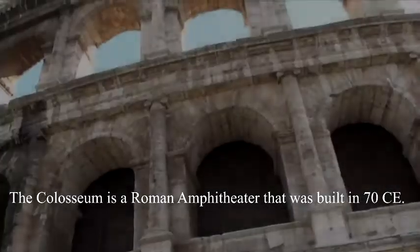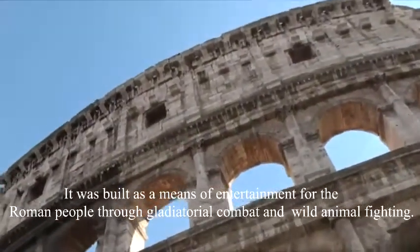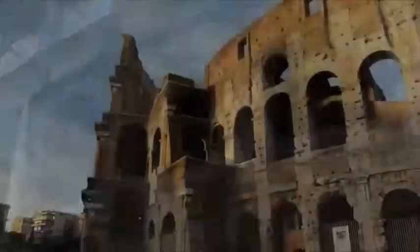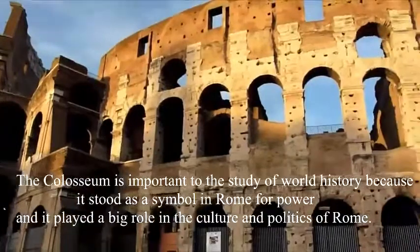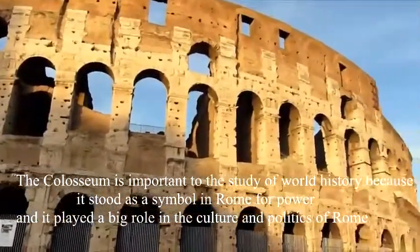The Colosseum is a Roman empire structure that was built in 70 CE. It was built as a means of entertainment for the Roman people to do gladiatorial combat and wild animal fighting. The Colosseum is important to the study of world history because it stood as a symbol in Rome for power and it played a big role in the culture and politics of Rome.